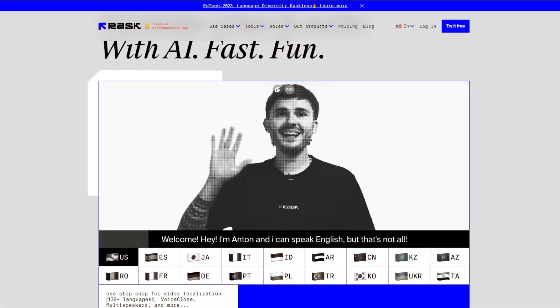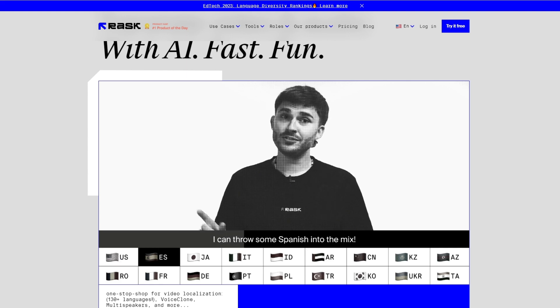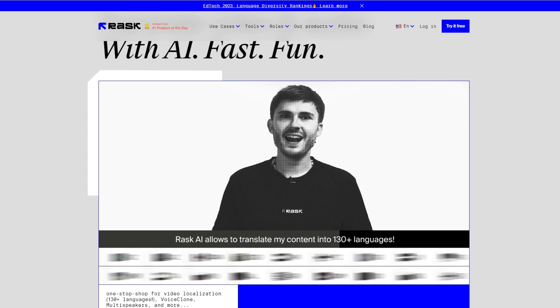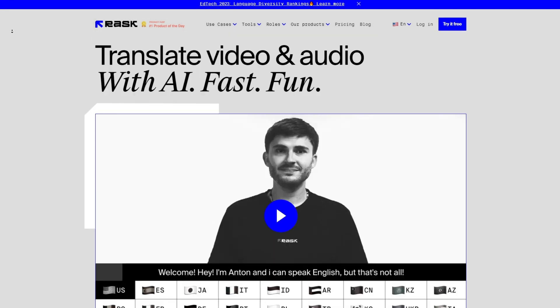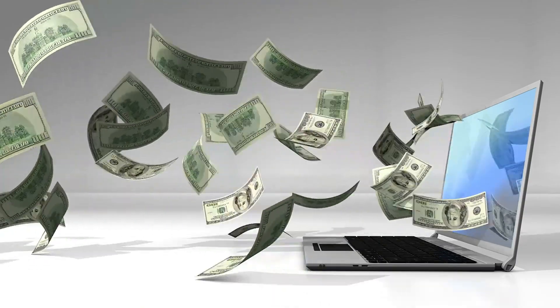Check out this demo: 'Hey, I'm Anton and I can speak English. But that's not all — I can also speak Spanish and Japanese. Rask.ai allowed me to translate my content into 130-plus languages. Try it for free.' It's seriously impressive. And here's the kicker: Rask isn't just cool, it's a time-saving and huge cost-cutting wizard.